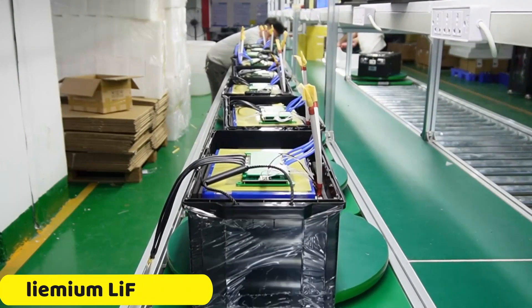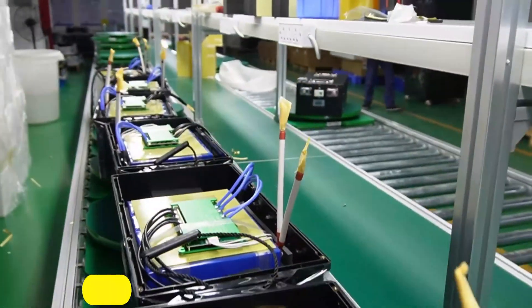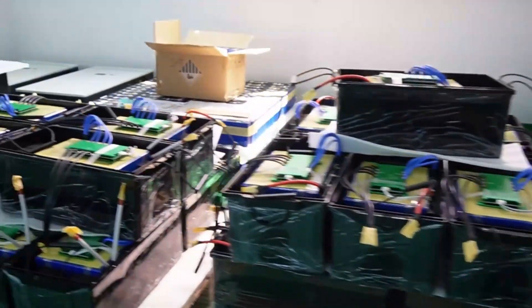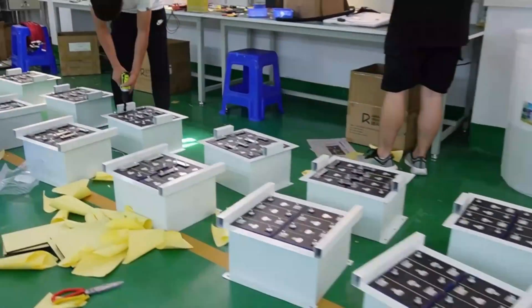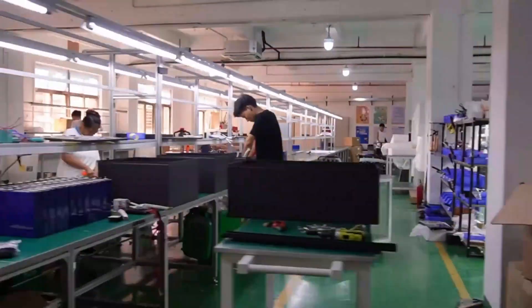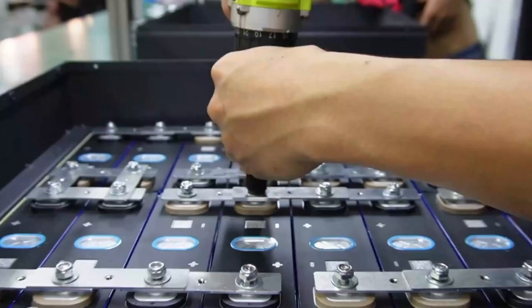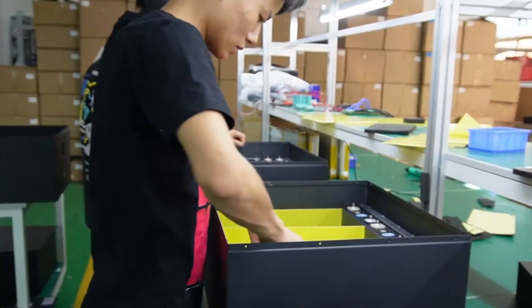Number 1: Linium LiFePO4 Battery Pack. The Linium LiFePO4 Battery Pack is a versatile and efficient power supply, with a nominal voltage of 51.2V and a high capacity of 70Ah. Its rapid charging and long cycle life of over 4,000 cycles ensure excellent value for investment. The battery pack operates within a wide temperature range, from -20°C to 60°C during discharging and 0°C to 45°C while charging.